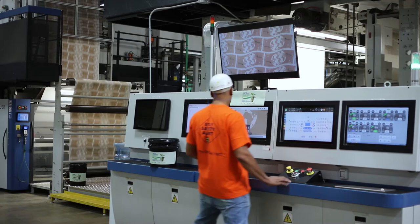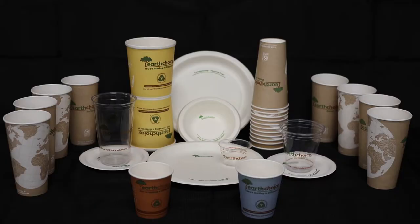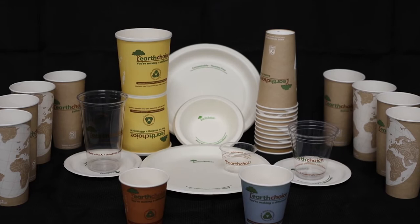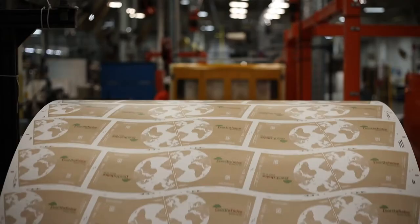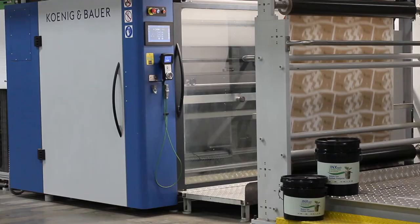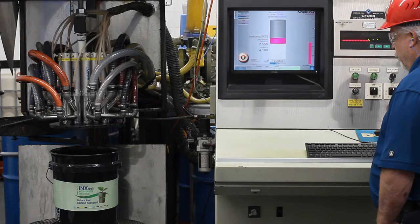Another company called Pactiv Evergreen makes those familiar paper and plastic products we use in our kitchens, get at our local restaurants, and so many other places where we enjoy our favorite foods and beverages. Pactiv Evergreen has a long history of bringing innovative packaging to food service, food processor, and retail grocery customers.